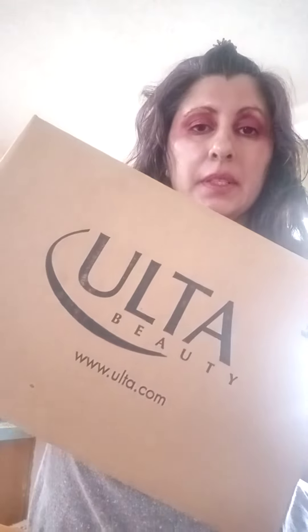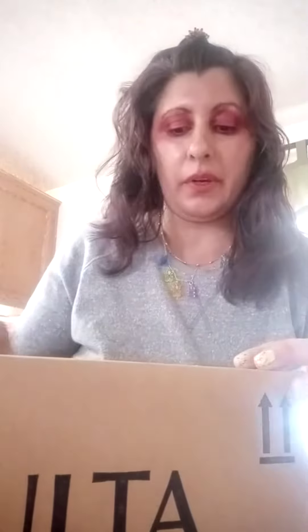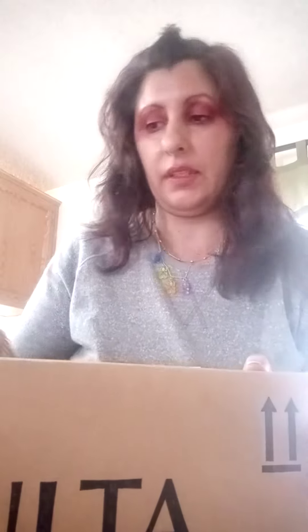Hi guys, welcome to my video. Today we're going to open up my Uta box shipment for this time, so let's see what's in there. I think we're also supposed to have some gifts in there for the Valentine's Day promotion.